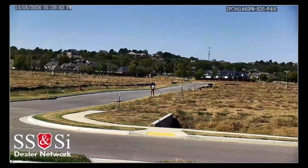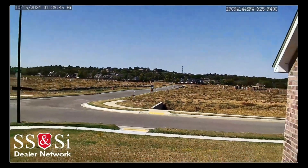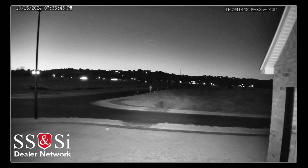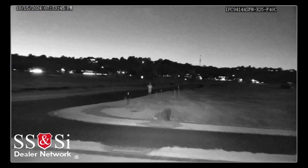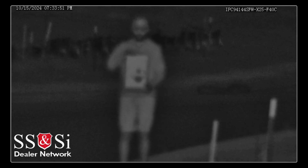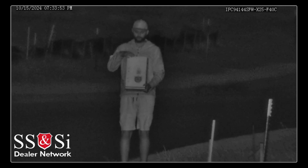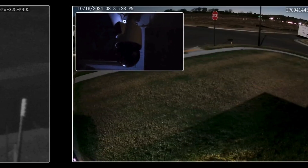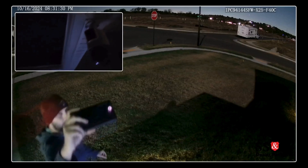And all those buzzwords — AI, analytics — what do they actually mean in practice? Basically, the camera isn't just recording, it's analyzing. It can spot someone crossing a boundary, track how many people enter a store, even pick up on unusual behavior. Not your average motion detector. So this data could be useful for businesses too, beyond just security. Absolutely — imagine a store optimizing its layout based on how customers move, or security personnel responding more efficiently to incidents.